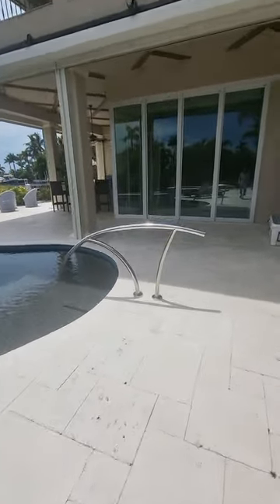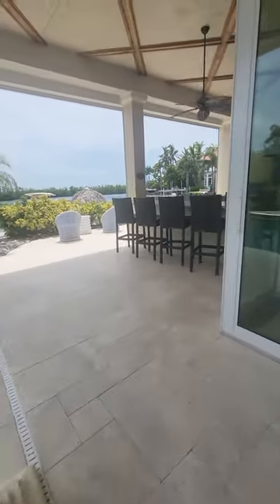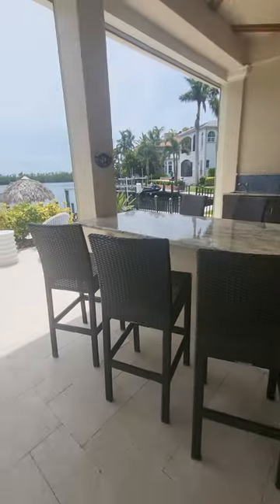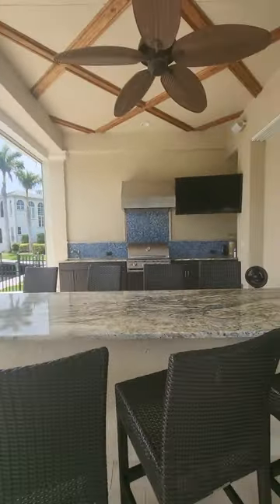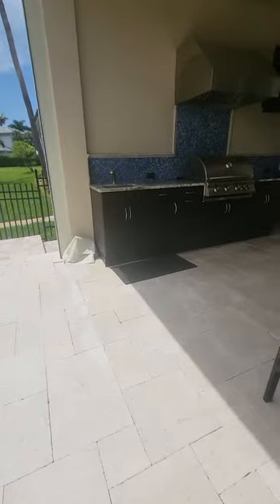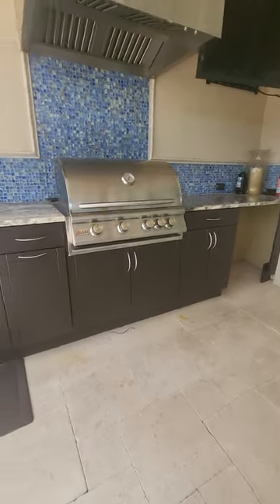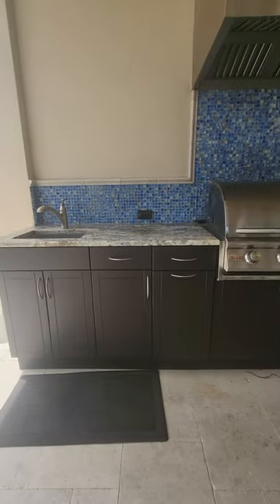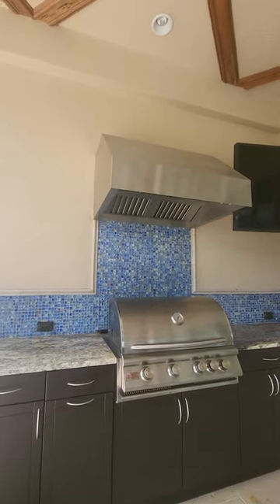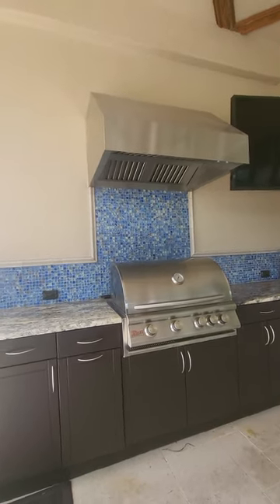Walking over this way, we've got the outdoor kitchen with a big bar — eight stools around this bar. There's a TV, a grill, a sink, and they're putting in a new mini fridge out here as well. It's a large outdoor kitchen with granite counters, a mosaic tile backsplash, and a hood so the grill doesn't smoke up the inside of your lanai.